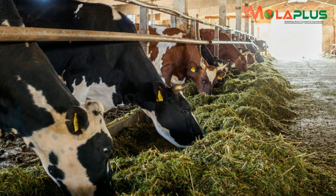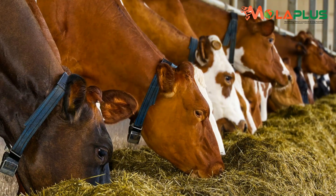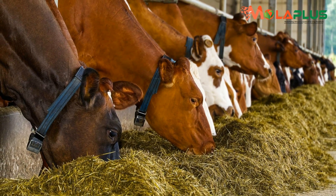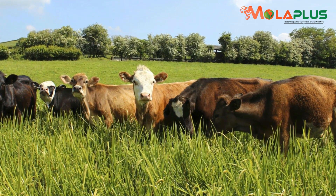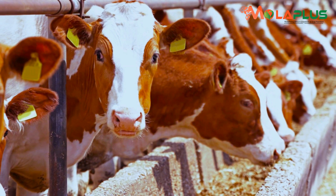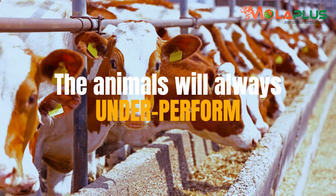Animals need deliberate manipulation to develop highly efficient rumens that optimize their genetic potential. Most farmers do not take the initiative to deliberately facilitate proper rumen development, and the end result is that throughout the lives of the animals on their farms, the animals will always underperform.